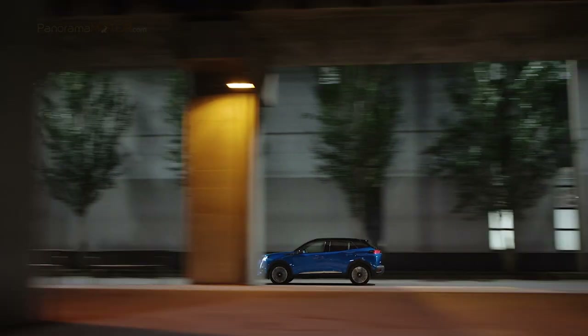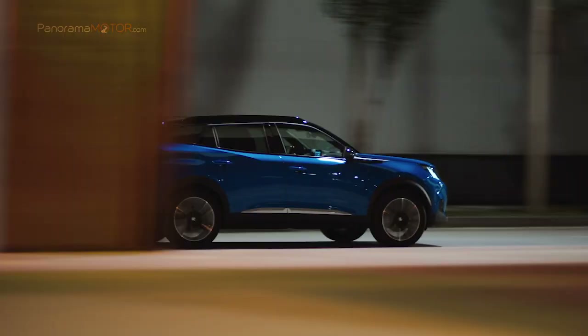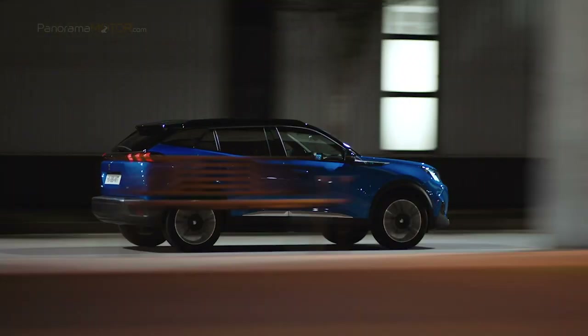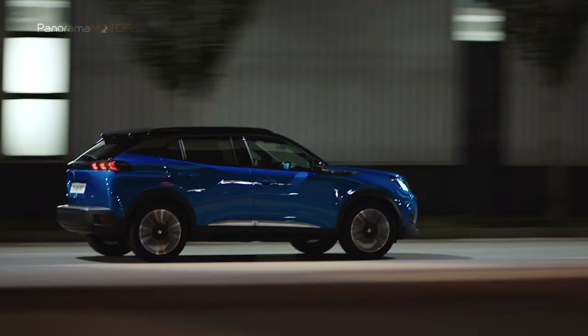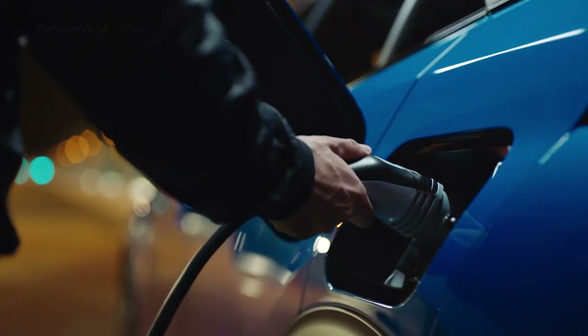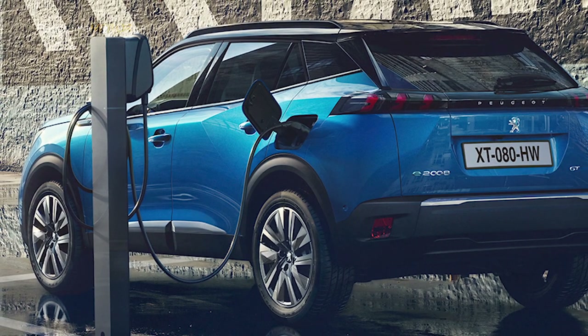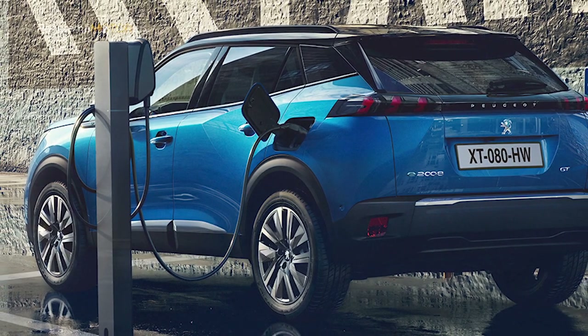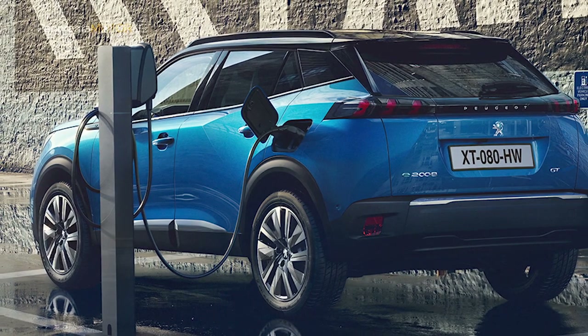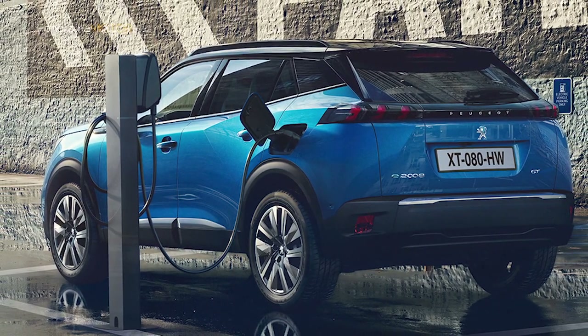El mundo cambia y los nuevos retos del mercado exigen respuestas adaptadas en todos los segmentos del automóvil. Orgullosa de sus 208 años de historia, la marca Peugeot continúa de manera serena su compromiso con la transición energética. Con su oferta multienergía, que permite elegir entre tres tipos de motorización —100% eléctrico, gasolina o diésel—, ofrece sensaciones extraordinariamente estimulantes y eficientes.